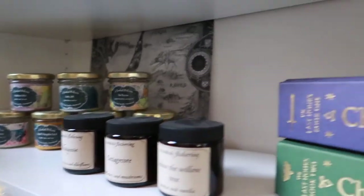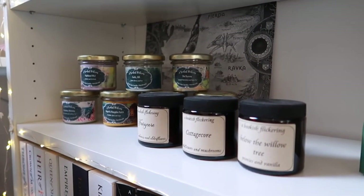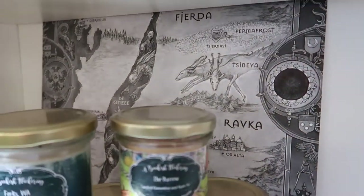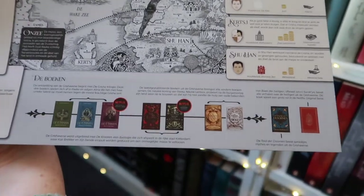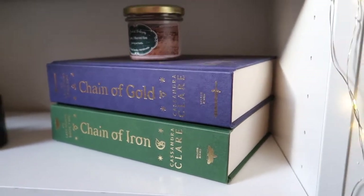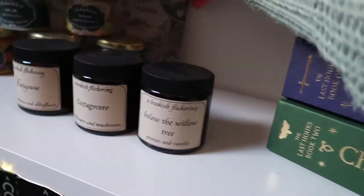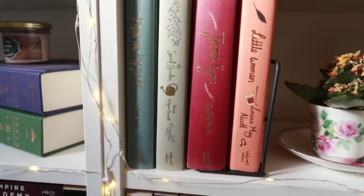The next shelf has candles by Bookish Flickering — I'm obsessed with these candles, but unfortunately the shop is closing so you can't purchase them anymore. Behind them I have a map of the Grishaverse. Let me take it out — it is so pretty. I got this at a bookstore and I love it so much. It shows the order you should read the books. I realize it's on the wrong shelf next to Chain of Gold and Chain of Iron, but there's no other spot and I love this map too much.